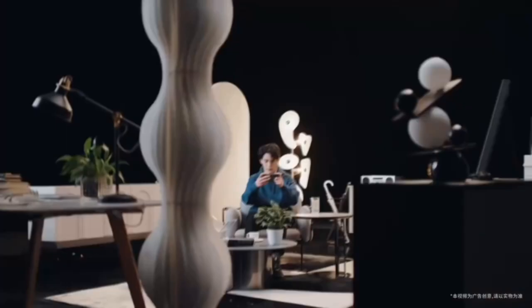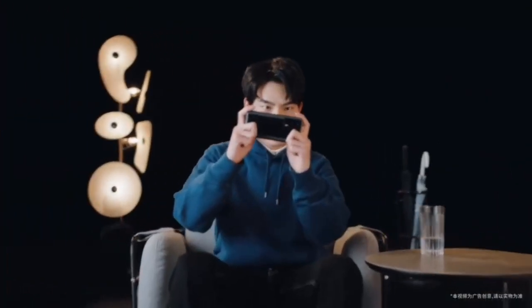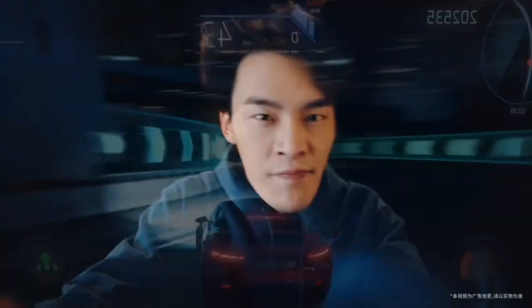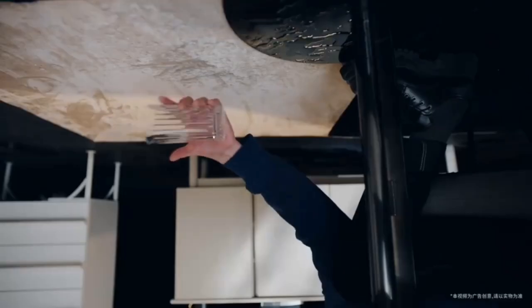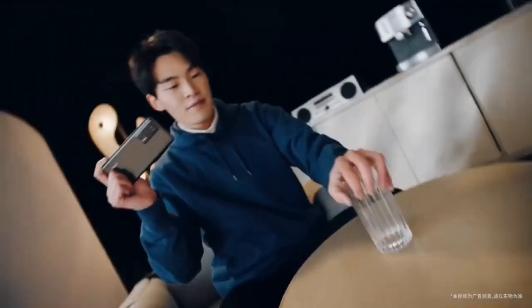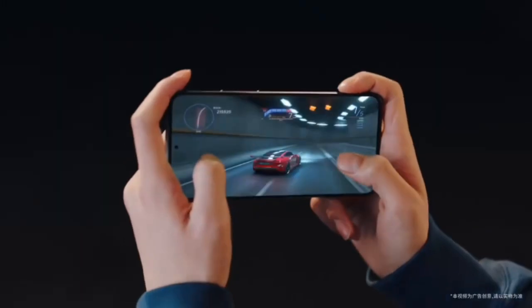Overall, the Redmi K60 Pro is a must-have for anyone who loves to game on the go or uses their smartphone for intense tasks. The system keeps your device cool and running smoothly, so you can enjoy the best possible experience. Don't miss out on the chance to upgrade your smartphone experience — get the Redmi K60 Pro today.